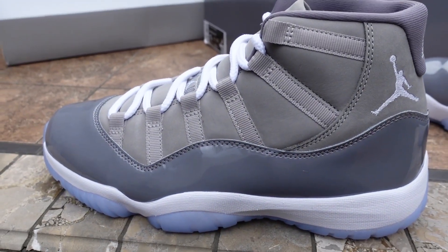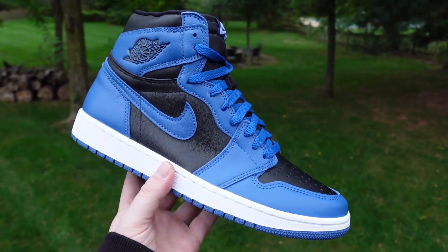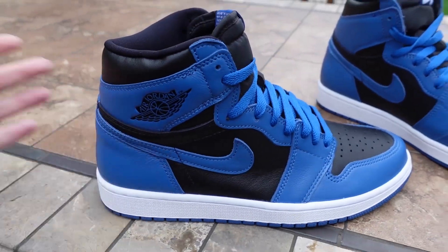Let's just get right into it. This week I was able to track down a pair of boxed Cool Gray 11s, and I was also able to get a pair of the Jordan 1 Marina Blues, which are dropping in January. My boy Leek Sneaks hooked it up on those — make sure to follow him on Instagram. Let's go take a look at these bad boys.